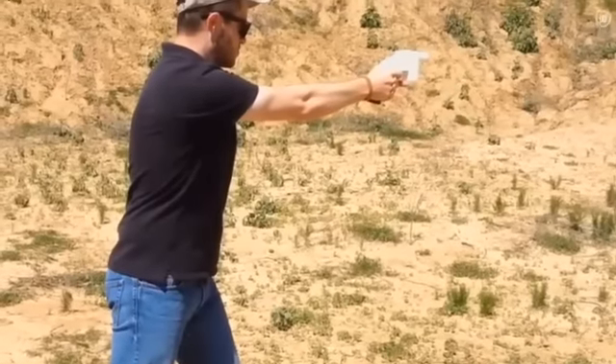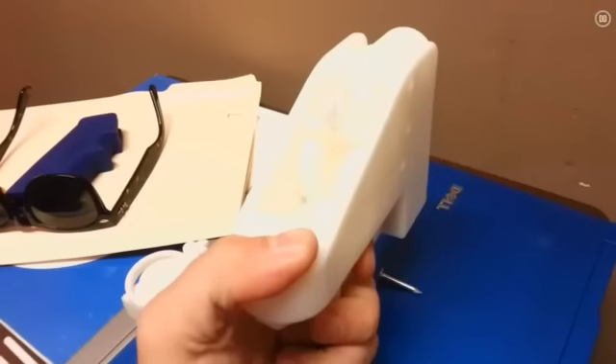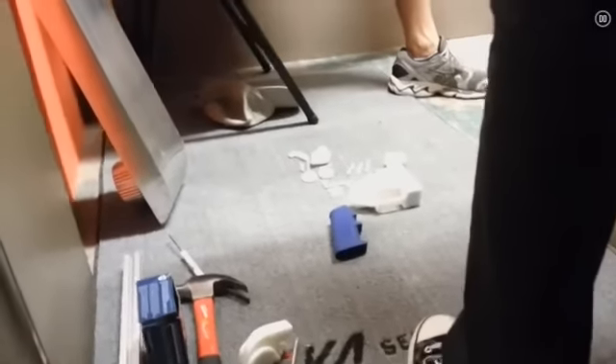In May, a US defence company successfully fired the first ever gun made with 3D printer technology, and announced plans to distribute the blueprints online. At the time, it was warned that criminals may try to use the devices to do something similar.